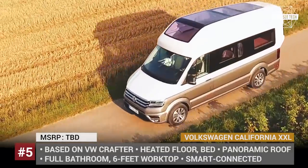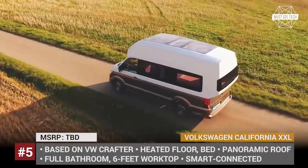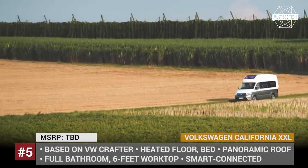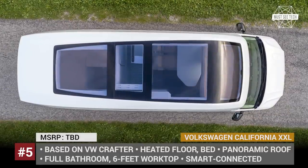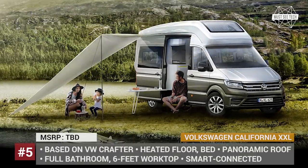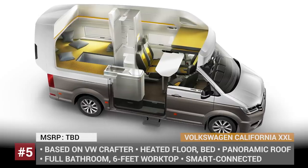California XXL Concept. Even though the all-new VW Grand California camping van based on the Crafter platform has already gone into production, the XXL Concept that previewed it still remains one of the best examples of luxurious, smart and futuristic camping vehicles. It stands 10 feet high and 20 feet long, allowing plenty of brightly lit interior space due to the abundance of LED lights.